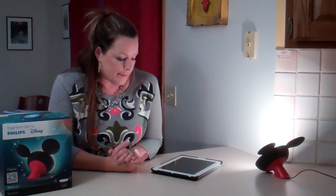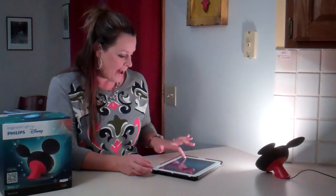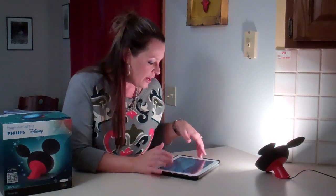For starters, it talks with your iPad or iPhone. So you need Wi-Fi obviously in order to set up the app. So you have to start with the app. I'm going to be looking down a lot because I have my iPad here and then I have the light. So you have to download the Storytime app.